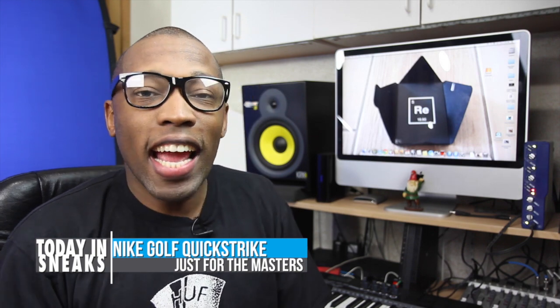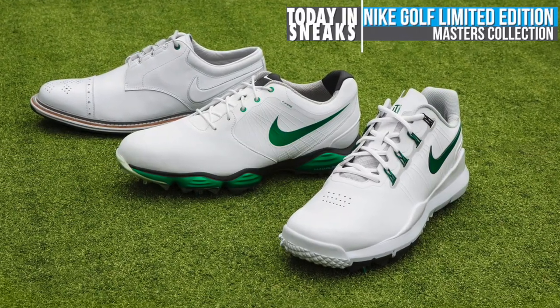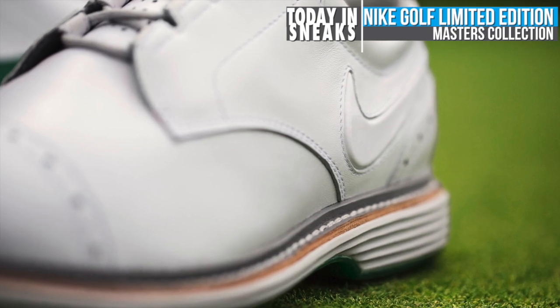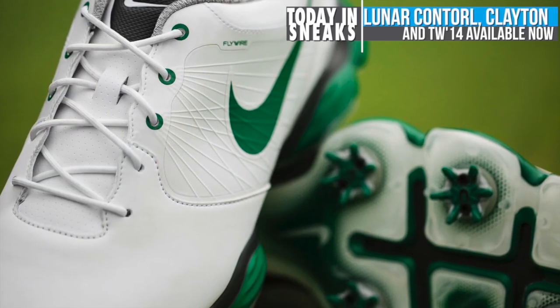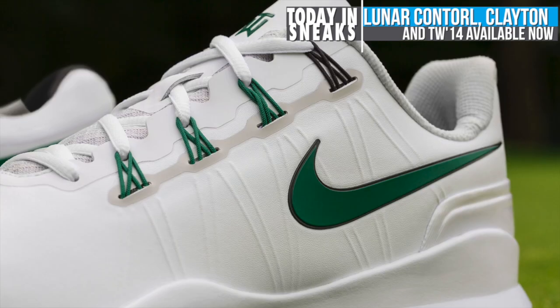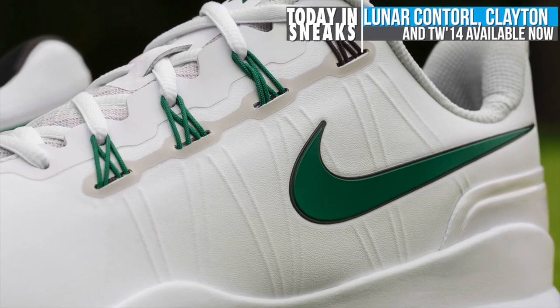For those of you that follow me on Twitter and Instagram, you know that I am a big golf fan, and today Nike Golf announced a Masters collection. All three of these were actually released today: the Lunar Clayton, which is the one that looks like a dress shoe, the Lunar Control, and the Nike TW14 for Tiger Woods. All three are based in premium white uppers with green accents to highlight the first major of the year. The Clayton will cost you $250, the Control is $160, and the TW14 is $180.